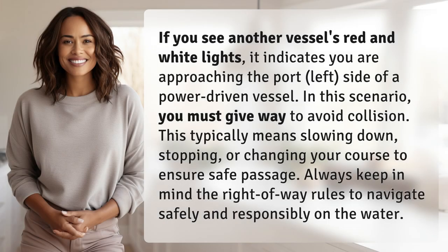If you see another vessel's red and white lights, it indicates you are approaching the port left side of a power-driven vessel. In this scenario, you must give way to avoid collision.